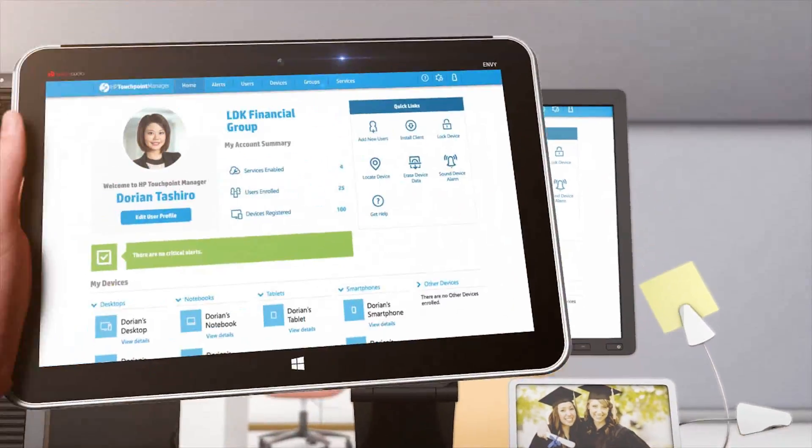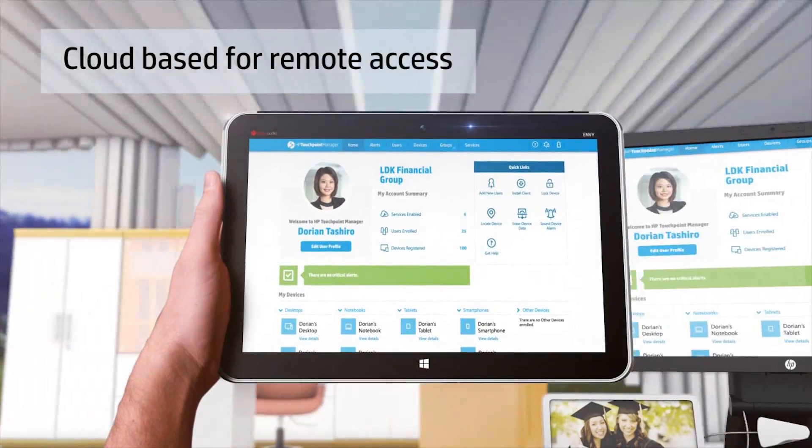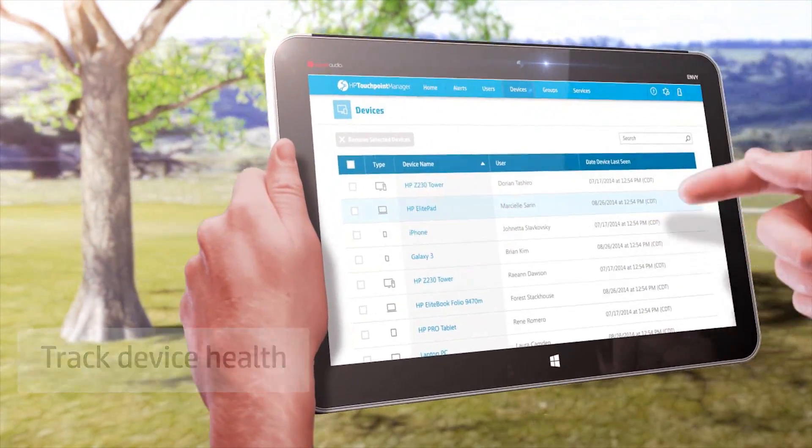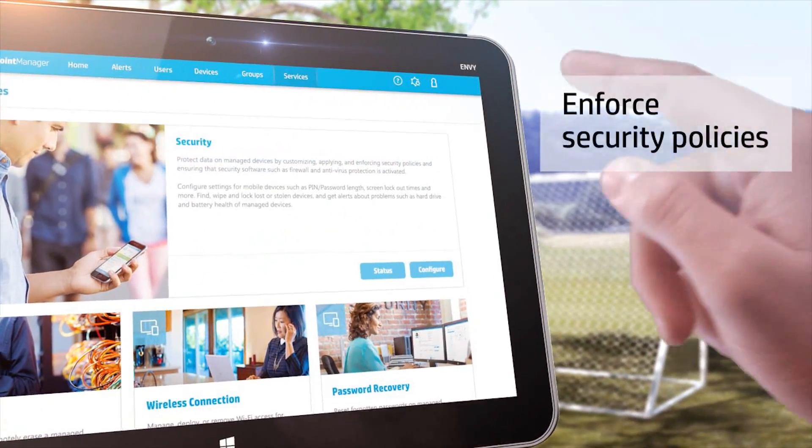Because it's cloud-based, you can manage your devices from virtually anywhere. Track health and security policy enforcement to keep devices functional and employees productive.